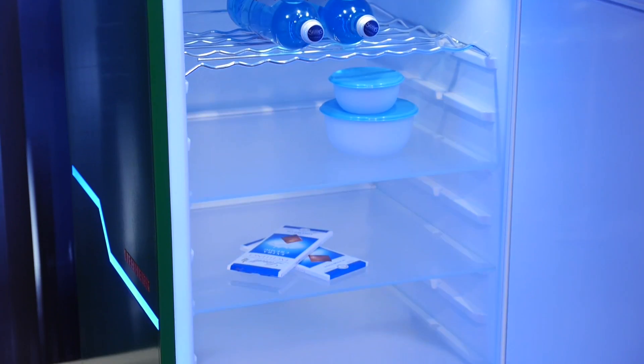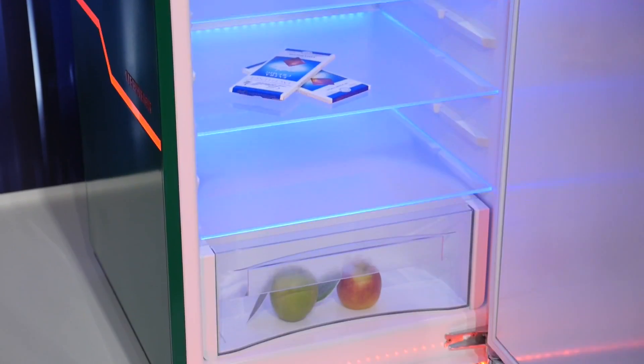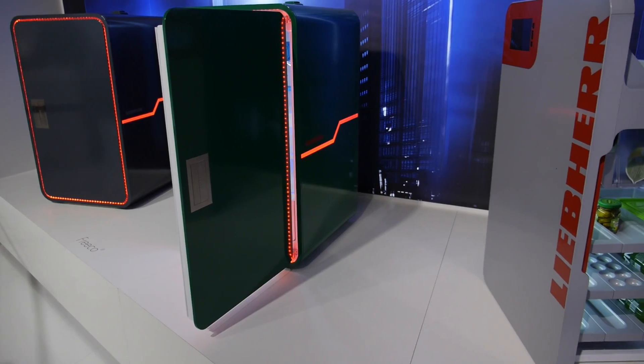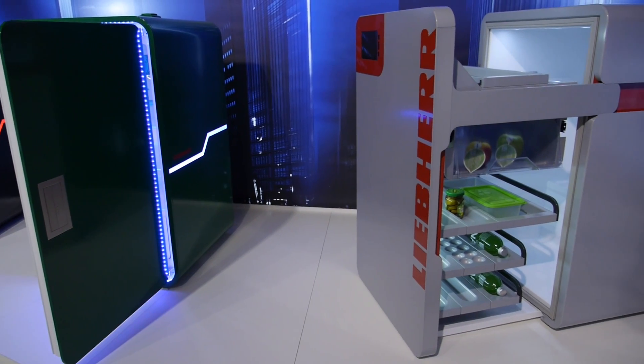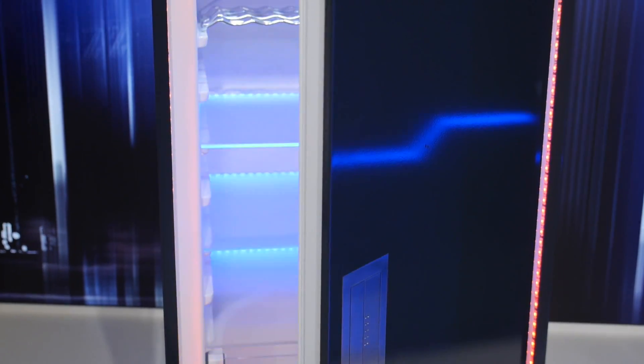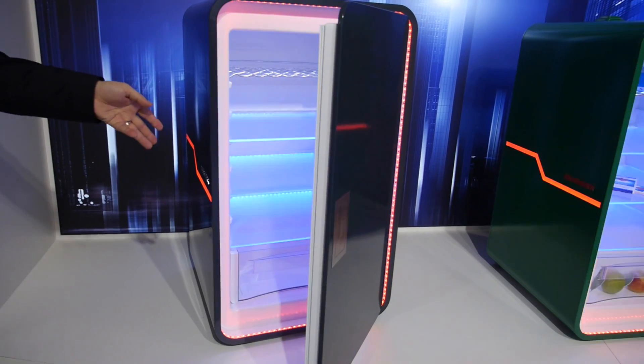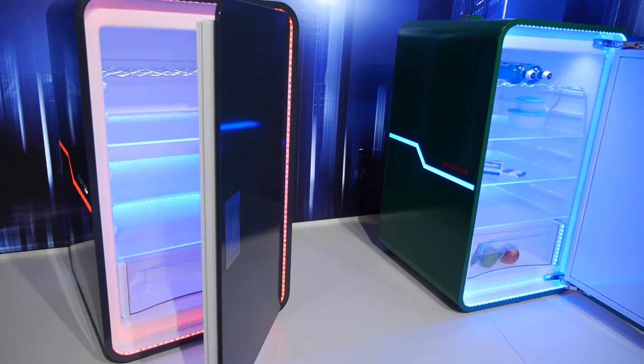That might sound a little strange — you'd think they'd just be full of Mountain Dew and snacks — but apparently Liebherr is interested in looking at what their future customers are interested in, how they see their lives, what they think their kitchens will look like and what their design preferences are. So asking these 17 year olds to do what they want with the refrigerator is a very important strategy for them, and it also makes for some interesting concept products which we see behind us.